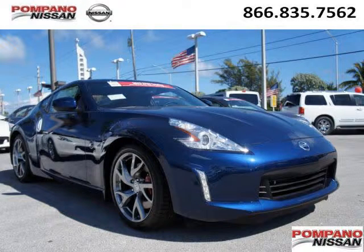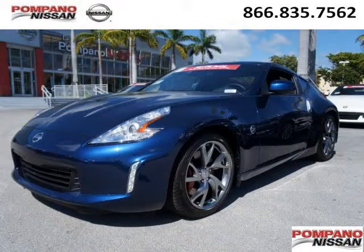Do you want to stretch your purchasing power? Well, take a look at this outstanding 2013 Nissan 370Z. This 370Z would look so much better with you behind the wheel instead of sitting on our lot.